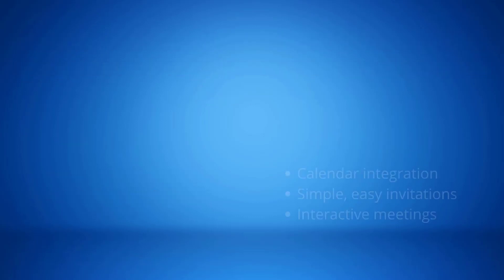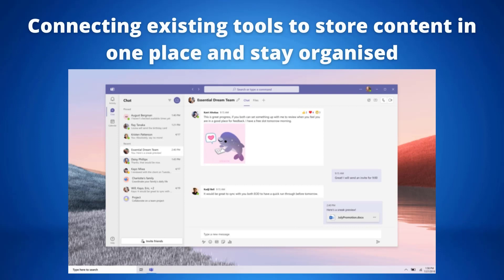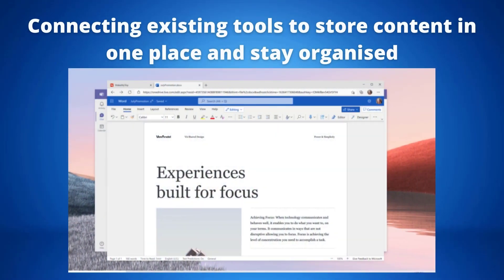Microsoft Teams Essentials gives clients the ability to connect existing tools and store content in one place, keeping it easy to stay organised. Teams Essentials simplifies communications for small businesses and community groups with a single solution for chat and meetings, saving time and keeping meetings and conversations in context. This includes tools to work effectively with anyone, including Microsoft Office web apps, file sharing, group chat, task management and more.